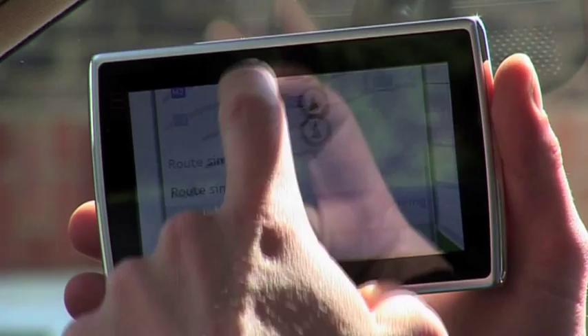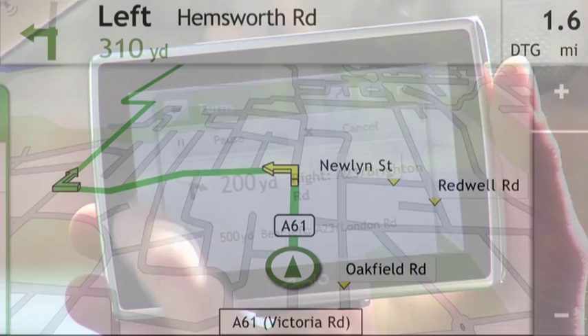Another unique feature is true map views, which are clear and easy to read. With maps of 44 European countries pre-loaded, I can go anywhere I want.